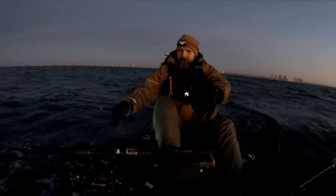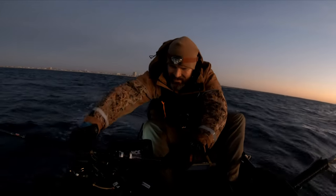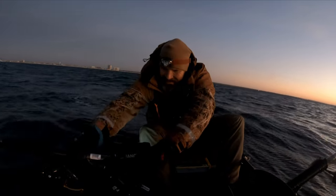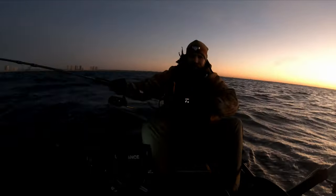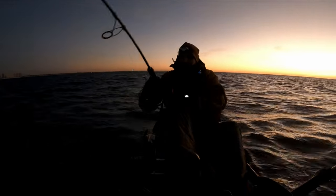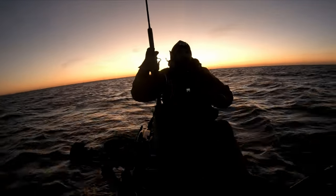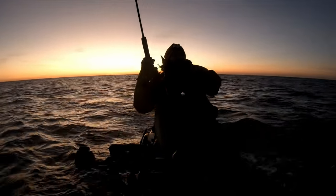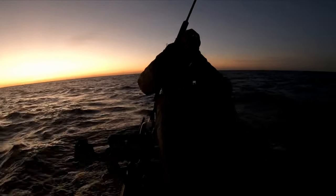Oh, here we go — pedal, pedal, pedal! I'm on! Come on. Yeah, that's me, I'm on! Dammit — he just broke me off.